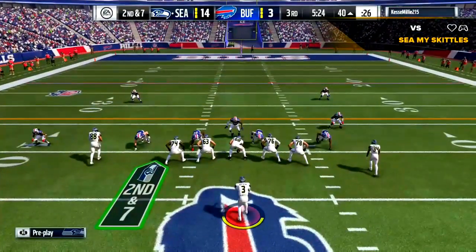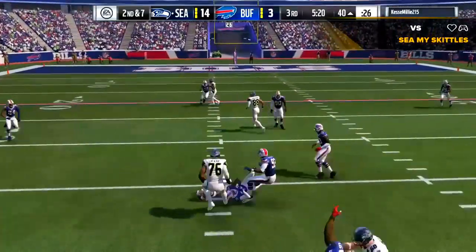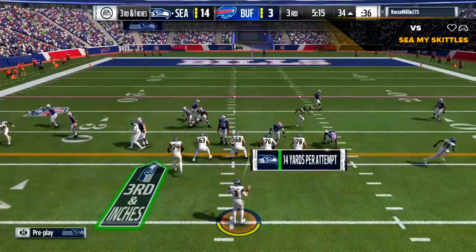It's a five-receiver set — three to the left, two to the right — and the grab made by Doug Baldwin. It's a gain of seven, and they'll be faced with a third and inches.